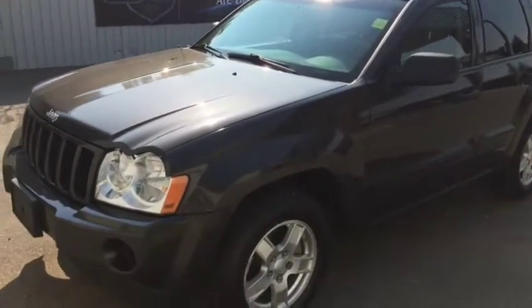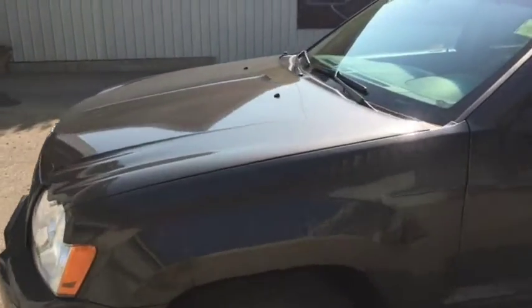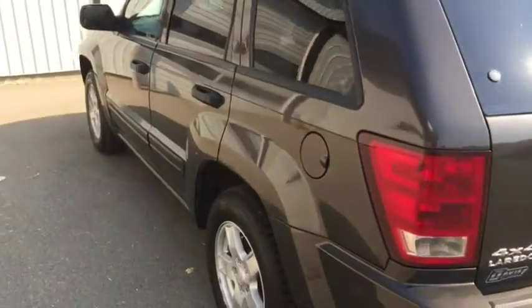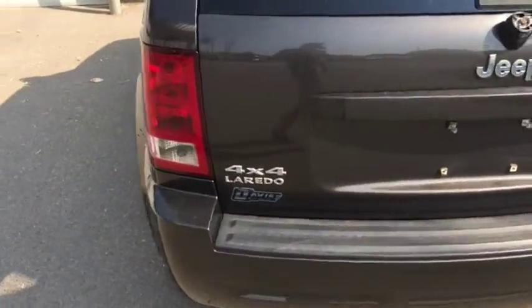Stock number 2690. This is a 2006 Jeep Grand Cherokee Laredo Edition. It's very good so far. Of course it does come with 4x4.